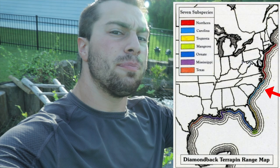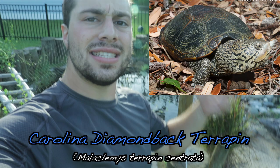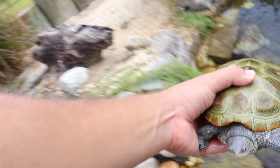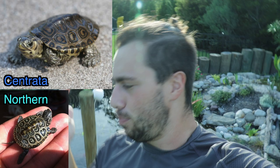Moving south into North Carolina down to Georgia, we get the Carolina diamondback terrapin, Malaclemys terrapin centrata. I allegedly have one, which is Flipper, but they're nearly impossible to distinguish from the northern counterparts unless you've been working with them for a long time. They're practically indistinguishable from northerns. The centrata — the Carolina terrapins — are almost impossible to get in captivity, so most likely if you have a terrapin it's a northern.